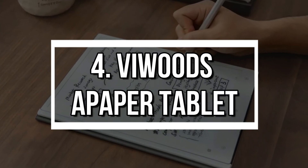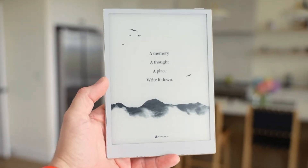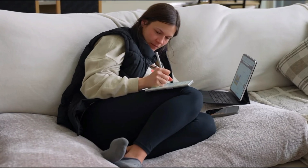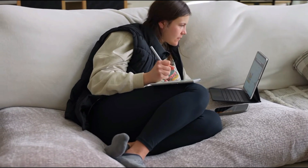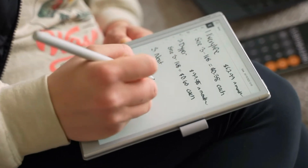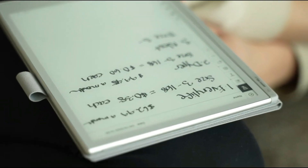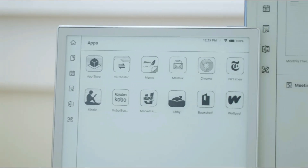Number 4: ViWoods Appaper Tablet. The ViWoods Appaper is a digital tablet that feels like real paper. Using Cardamobius display tech, it's perfect for eye-friendly reading and writing — no glare, no light pollution. With built-in AI, it can organize notes, summarize meetings, and even help draft emails. And it's so light, you'll forget it's even in your bag.